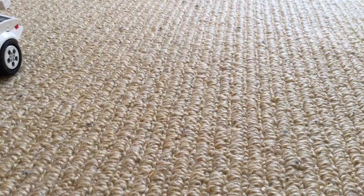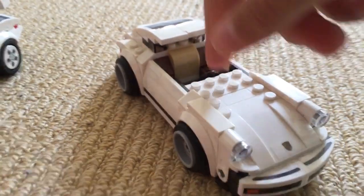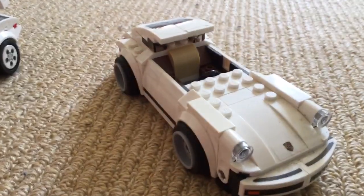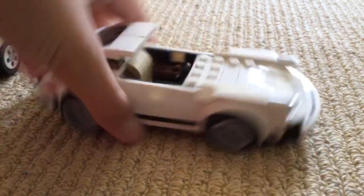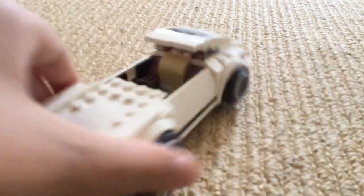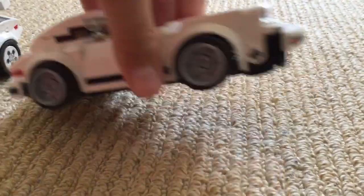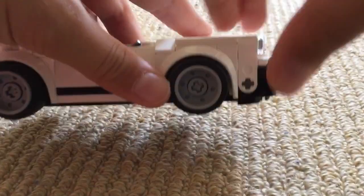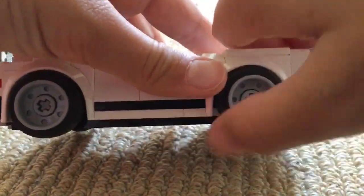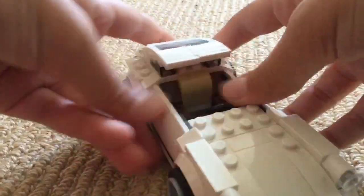Now our next and final one — I might do a part two because I do have some more, but these are the only ones I could find for now. This one lost a piece — I built it a while ago — but this is a Porsche, looks like a 997 type or a 911. It's really nice; the wheels are slightly different to the other ones but they still spin very nicely.